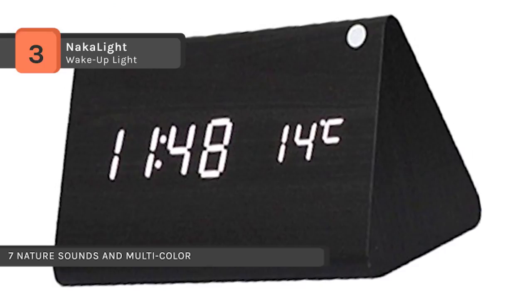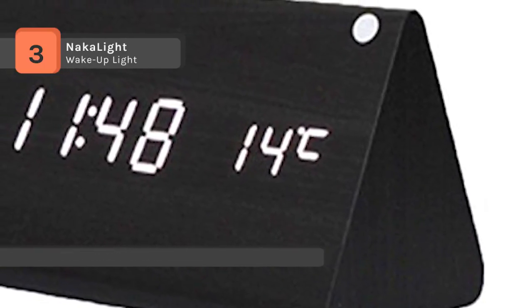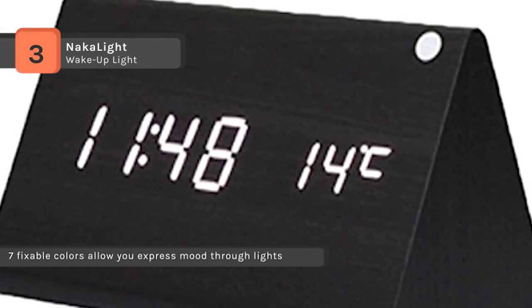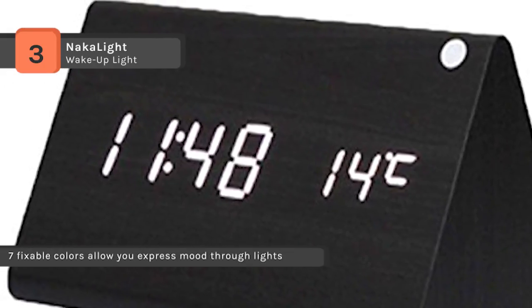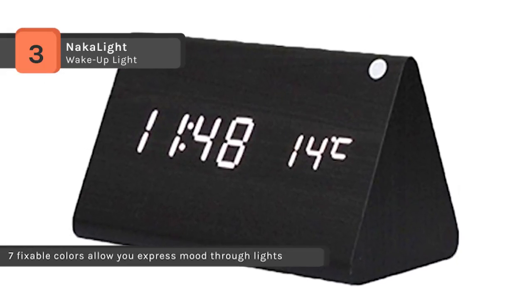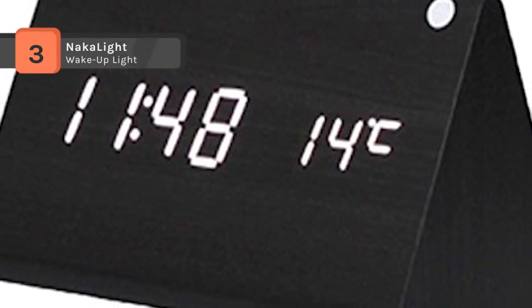Any universal Android USB port can charge this upgraded sunrise alarm clock. The morning wake-up alarm clock has obtained FCC, CE, and RoHS certifications, which guarantee its high quality. The alarm clock's sunset simulation gradually weakens the lights, which will help you relax and drift into sleep.